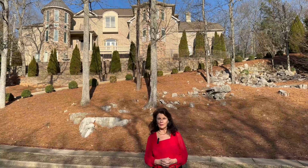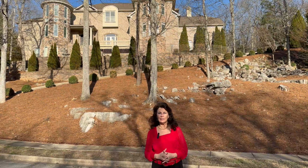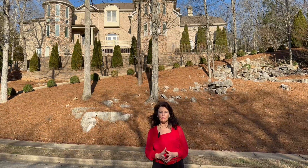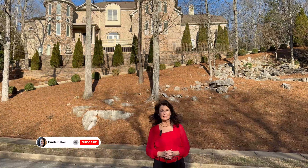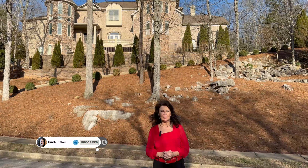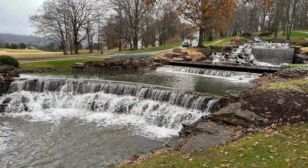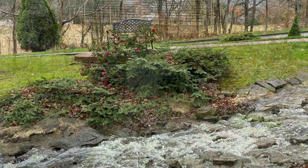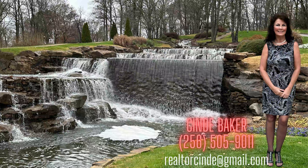Hey everyone, I'm Realtor Cindy Baker. Welcome back! I've designed my channel to help you learn more about Huntsville, Alabama and its surrounding areas. I'll do this by taking you on tours and telling you about food, fun, day and weekend trips, real estate, and so much more. So please hit the like, subscribe, and bell so you never miss a video. We're going to get started with today's neighborhood tour right after this.